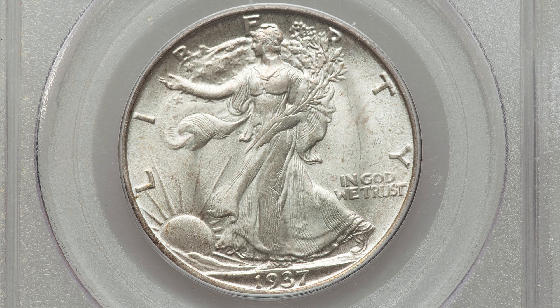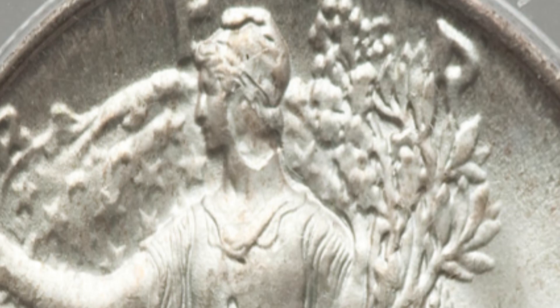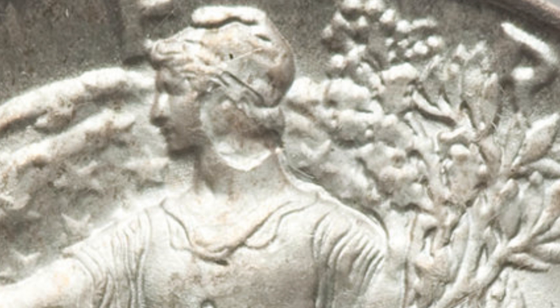For the 1937-S, we also have a minor lamination error. You can see it here on the obverse of the coin as we zoom in on the head — a small lamination. It is graded at Mint State 64, pretty good condition for a coin like this, and it ended up selling for $120.